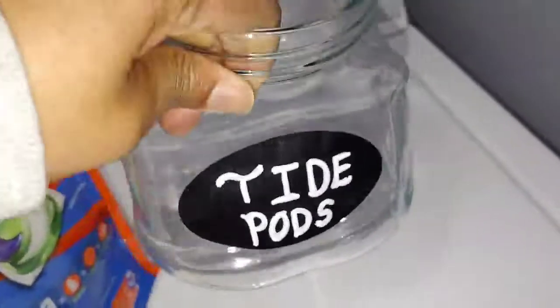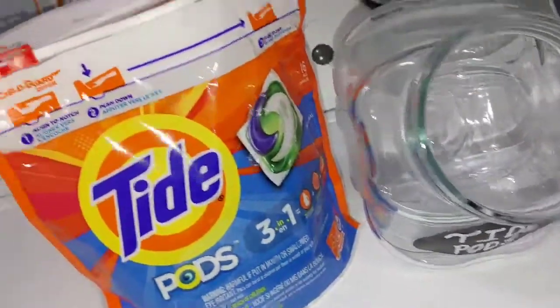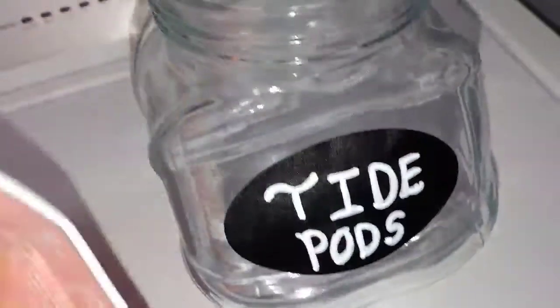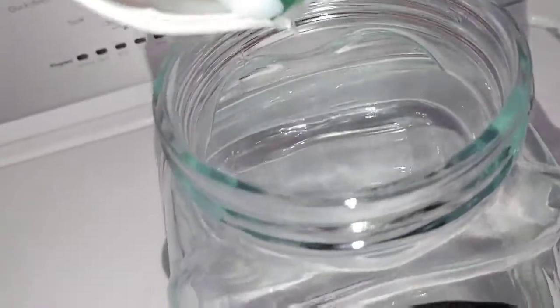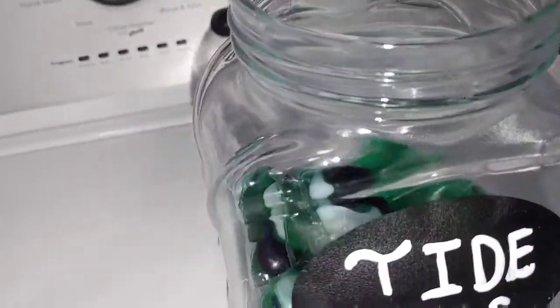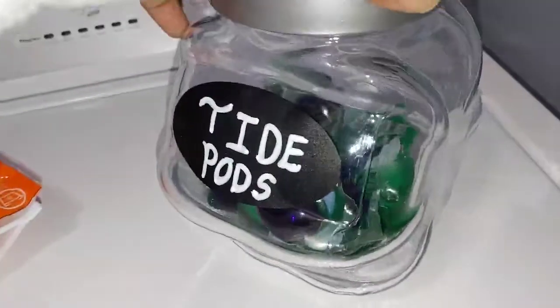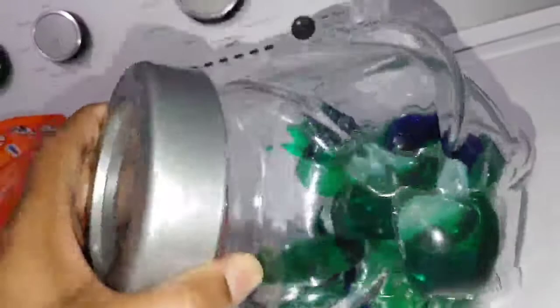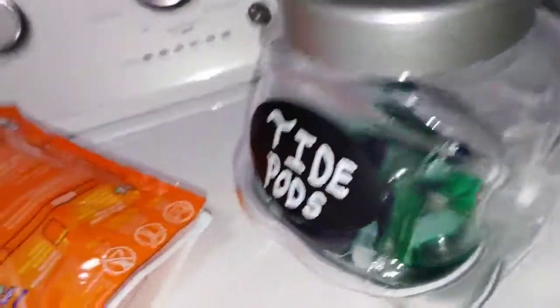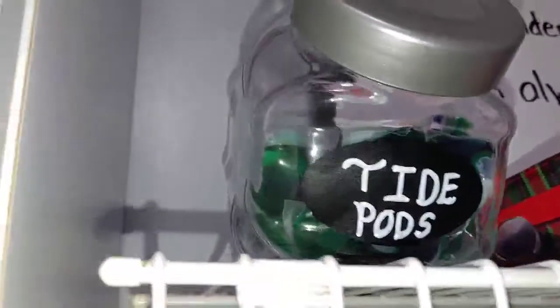I've had my little bottle here from forever, waiting to put some Tide Pods in there, and I cannot remember to buy it, so I finally bought it today. I don't usually wash with Tide Pods but it's cute and it's there as a backup in case you run out of detergent. One more bag would be fine — it needs a little bit more in there, but it's a start.